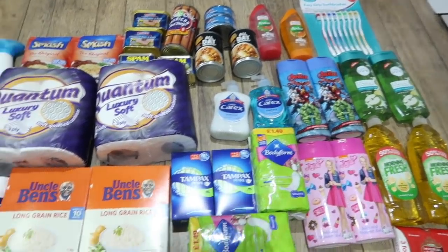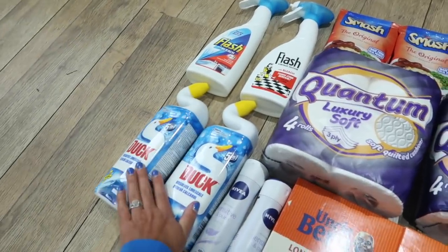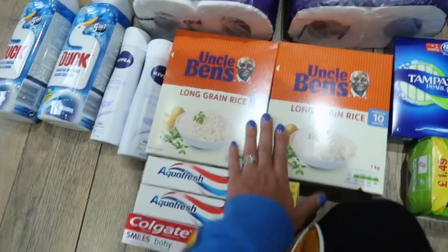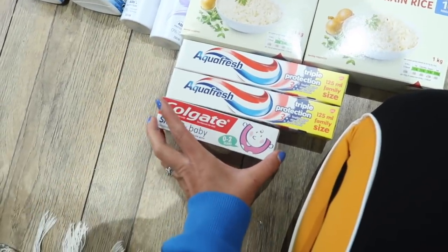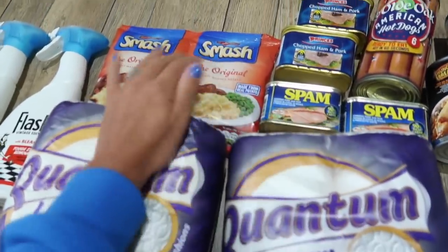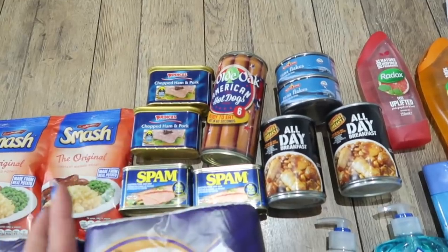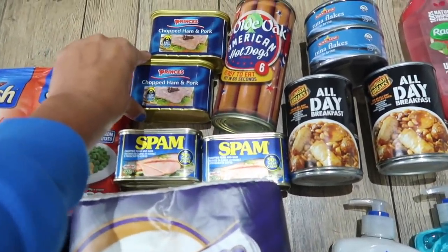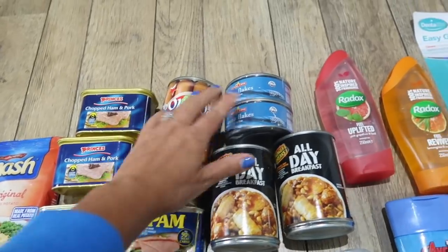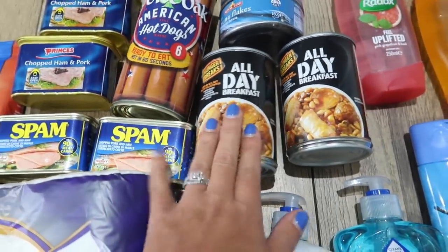So this is everything laid out here. One thing they said they really need is cleaning products, so I got two Flash with bleach sprays, two toilet ducks, and two deodorants. They also said they really needed rice, so I got two big packs of rice, plus some toothpaste — two for adults and one for babies. They also said they really need toilet rolls — there's four in a pack and they were a pound each. Then also on the list was Smash, so I got that. And they also said they really needed tinned meat, so I got two tins of chopped ham and pork, two tins of spam, a tin of hot dogs which are ready to eat, and some tuna. And they specifically said they wanted all-day breakfast in a can, and I found that in Poundland, so I got a couple of those as well.